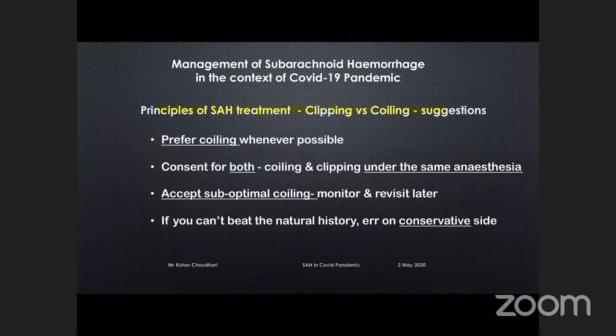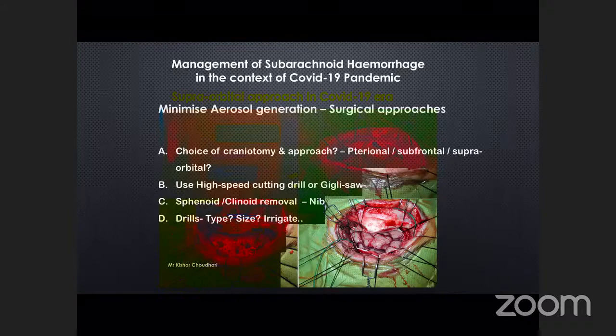There are a number of aerosol-generating procedures to be careful of: what choice of craniotomy, what drill we use, how we remove the sphenoid wing and clinoid. My preference for elective and a number of acute aneurysms has been the supraorbital craniotomy.